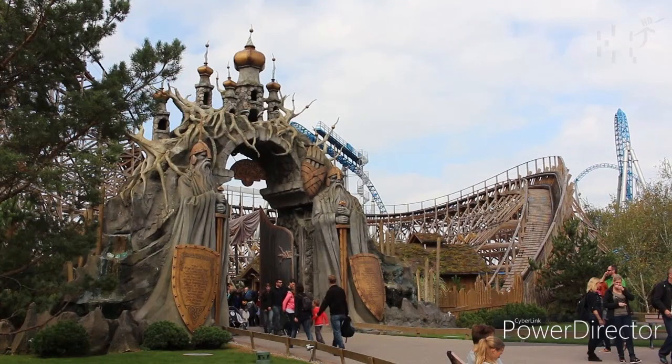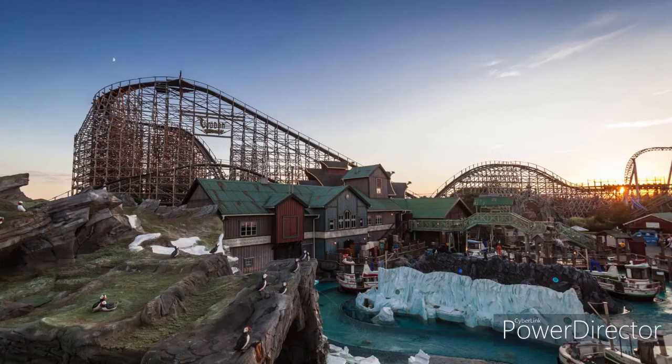This video will be my review of Vodan Timber Coaster at Europa Park, a GCI wooden coaster. First I'm going to talk about the presentation of the ride and what I like about it, then talk over your point of view, give you my top 5 elements, and last but not least a final score out of 10 for Vodan.